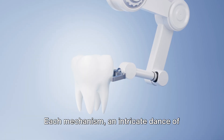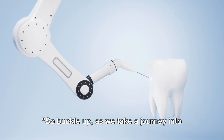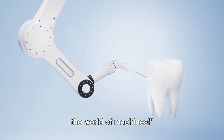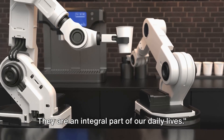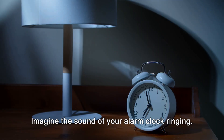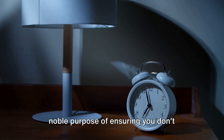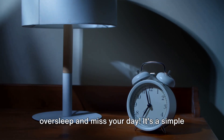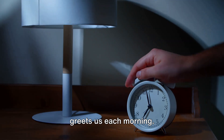Each mechanism is an intricate dance of motion and force. So buckle up as we take a journey into the world of machines. From the moment we wake up, we are surrounded by machines. They are an integral part of our daily lives. Imagine the sound of your alarm clock ringing. That's a machine right there, serving the noble purpose of ensuring you don't oversleep and miss your day. It's a simple device, but it's the first machine that greets us each morning.